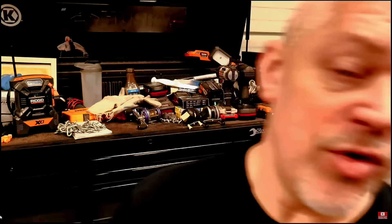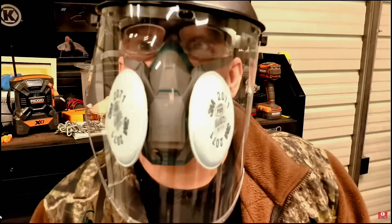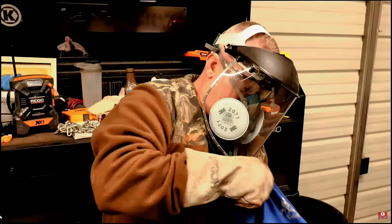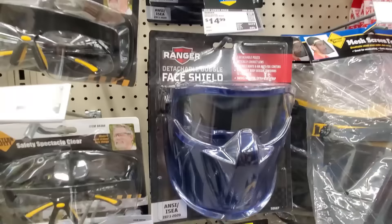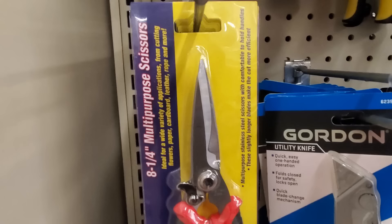Number seventeen: Get your PPE from Harbor Freight. Make sure you've got your safety glasses, respirator, face shield, and gloves. Harbor Freight has all kinds of safety glasses, dust masks, paint respirators, face shields, and even weld hammers. Don't forget your PPE.